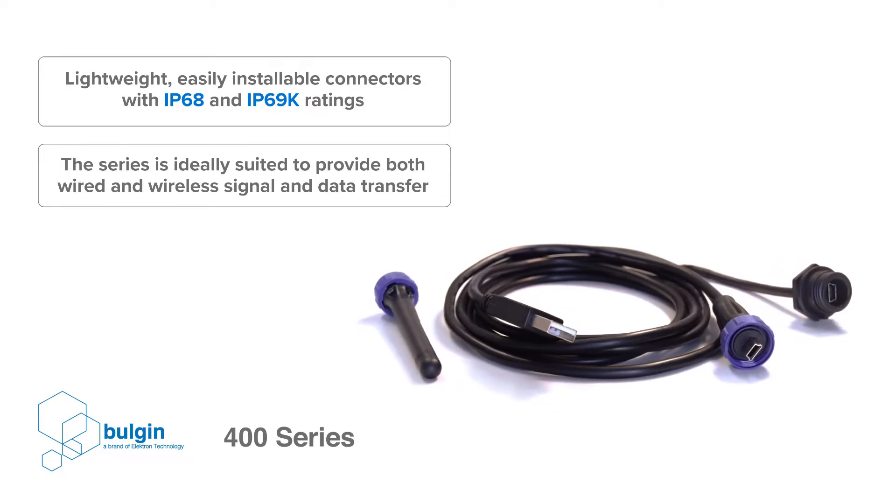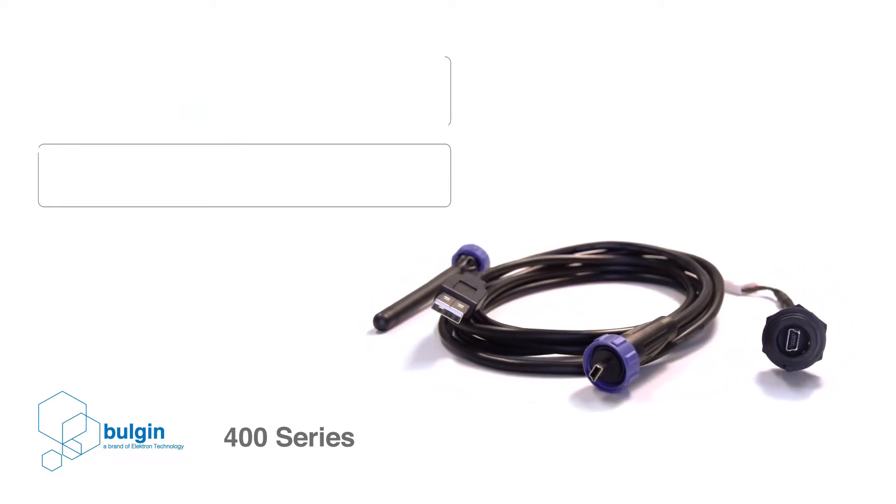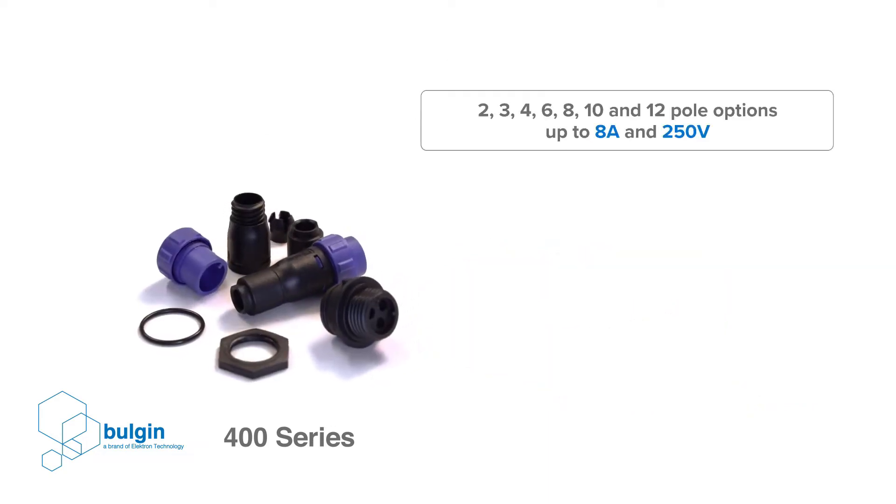Conventional data connectors are not designed for use in these harsh environments, and so designers need solutions that can provide secure connections even in tough conditions.